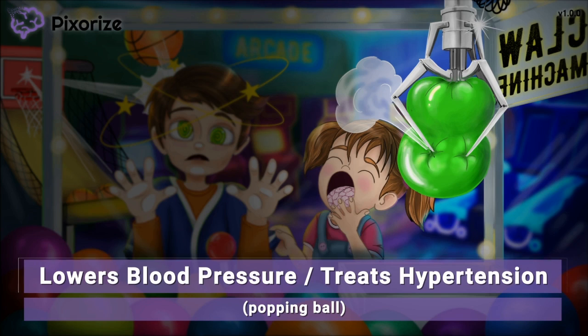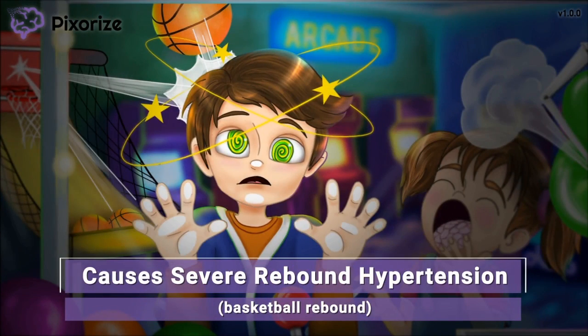Let's talk about some side effects. The boy was so fixated on the claw machine that he wasn't paying attention to the basketball game right next to him. The basketball has rebounded off the backboard and hit the boy right in the head. Use this rebound to remind you of rebound hypertension. Rebound hypertension is a really big concern with clonidine. If clonidine is abruptly discontinued, the hypertension will return, or rebound, to really severe levels, possibly causing a hypertensive crisis. Make sure your patients understand that they can't simply stop taking the pills or remove the patch. Instead, clonidine must be slowly tapered down before it can be fully discontinued to avoid rebound hypertension.